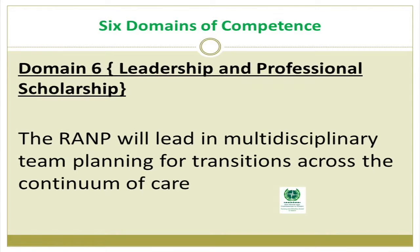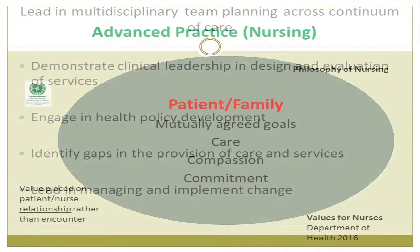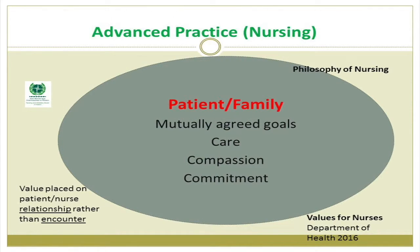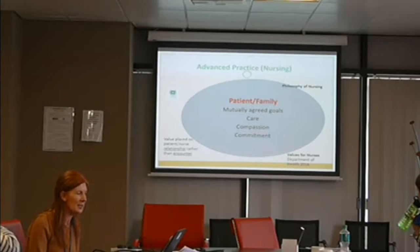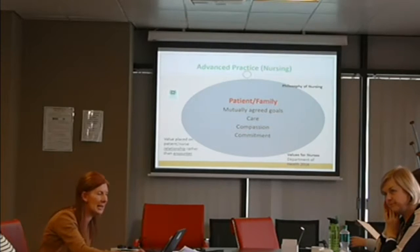Domain six, leadership and professional scholarship, is the last domain. The RAMP will lead in multidisciplinary team planning for transitions across the continuum of care — demonstrating clinical leadership in the design and evaluation of services, engaging in health policy development, identifying gaps in the provision of care and services, and leading in managing and implementing change. Advanced practice nursing is all about the patient having mutually agreed goals built on the values of care, compassion and commitment — the philosophy of nursing. There is great emphasis on outcomes and reducing waiting lists, but we also value the nurse-patient therapeutic relationship.